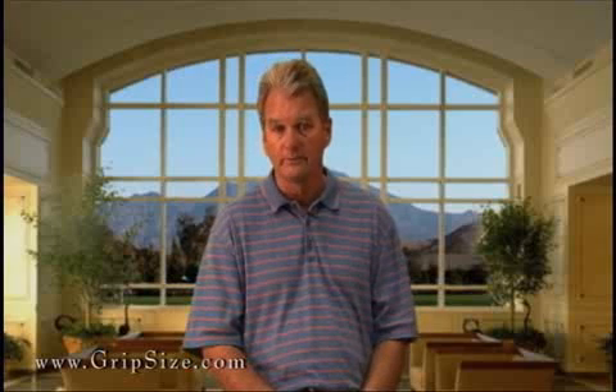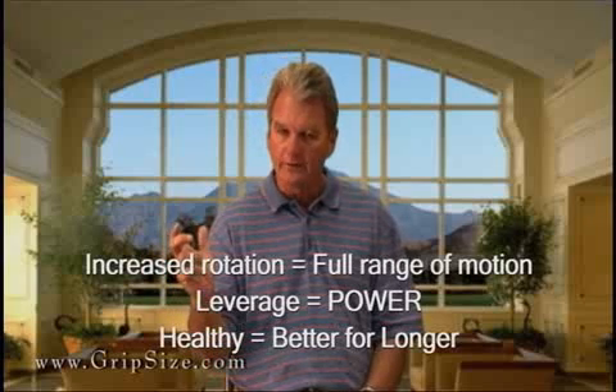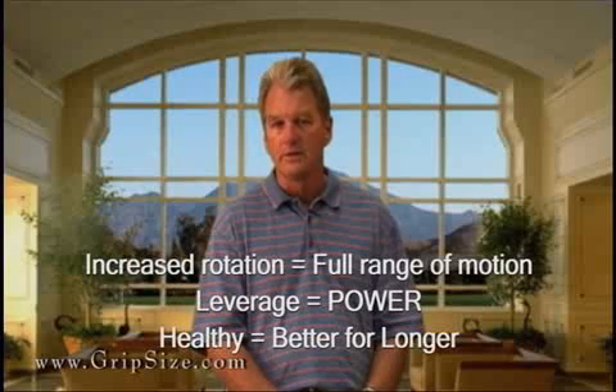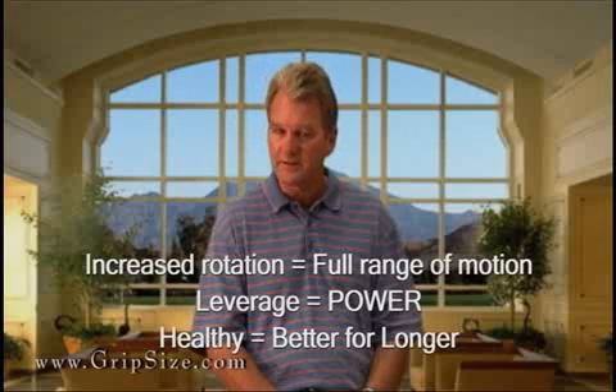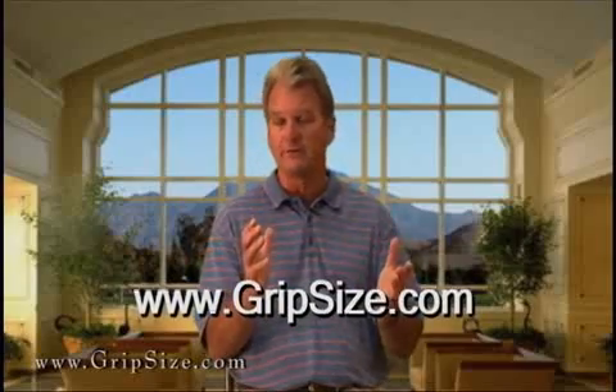Basically, what it comes down to is not just research — it's what we can bring back to you. Whether you're a weekend golfer or a professional, we can increase your ability to rotate, create leverage, experience less physical trauma and pain, and enhance your performance. You're going to pick up half a club to a full club in distance simply by being able to move differently and in balance.